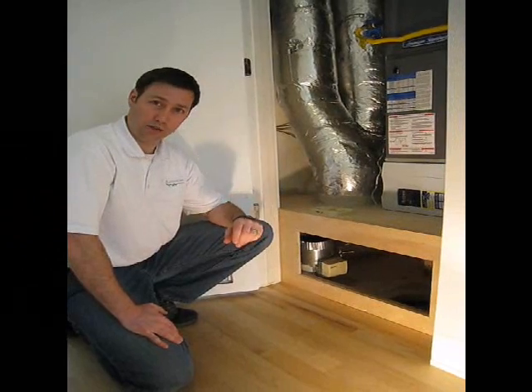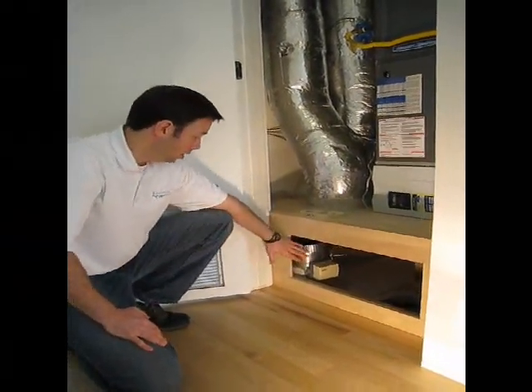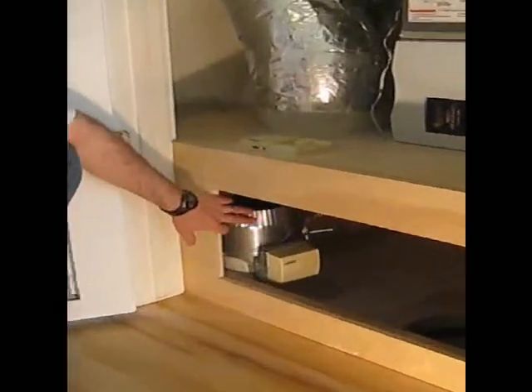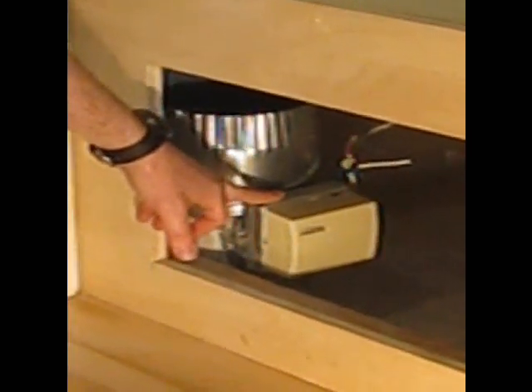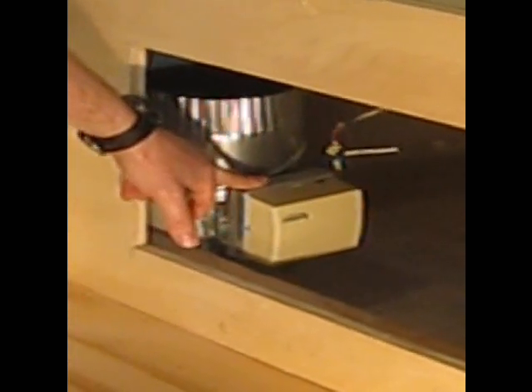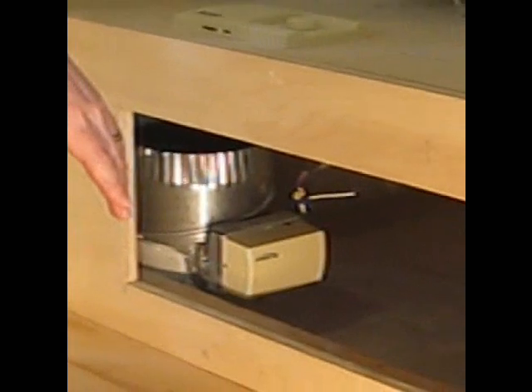So with these very tight houses, you really need to have a fresh air supply, and here's how we like to do it. In the return side of the furnace, this is a rigid pipe that's coming from the outside of the house and drawing fresh air. It has a damper attached, so that this damper actually opens and closes that pipe when fresh air is called for. The nice thing about sending it through the return side is we're installing a five-inch pleated media filter, so all that air is getting filtered before it gets into your house.